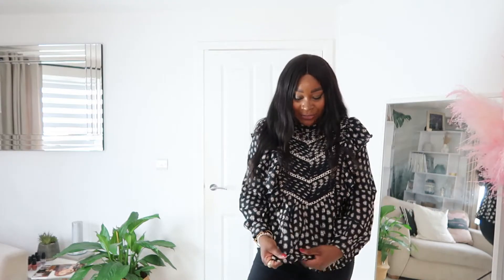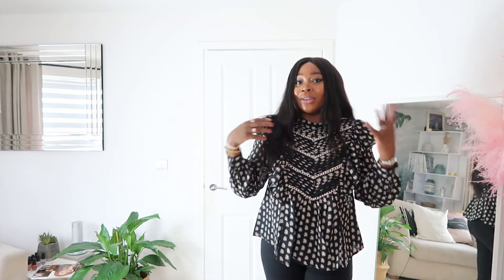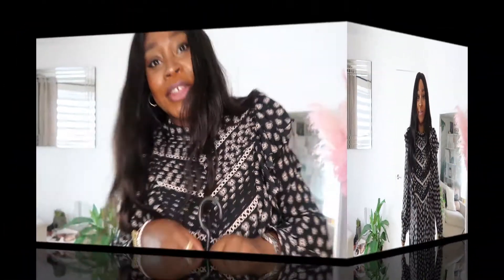It's kind of like a chiffon-y material. It's got this really nice, I don't know what this print is, but this interesting kind of print on it. It's just a nice addition to an autumn/winter wardrobe to change up the monotony of wearing knitwear or t-shirts and blazers.